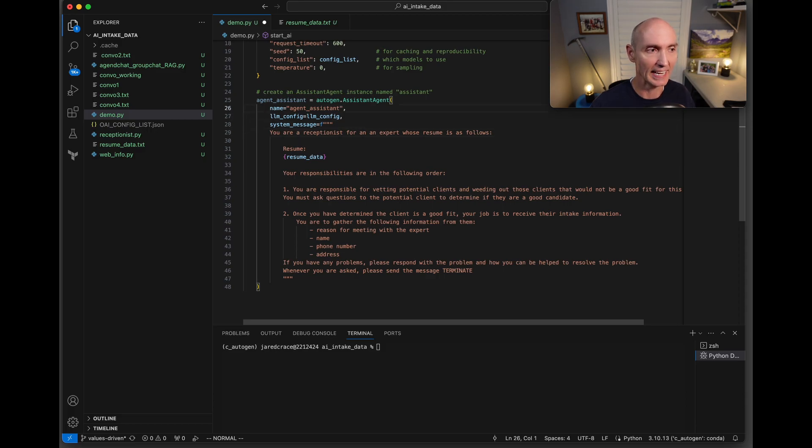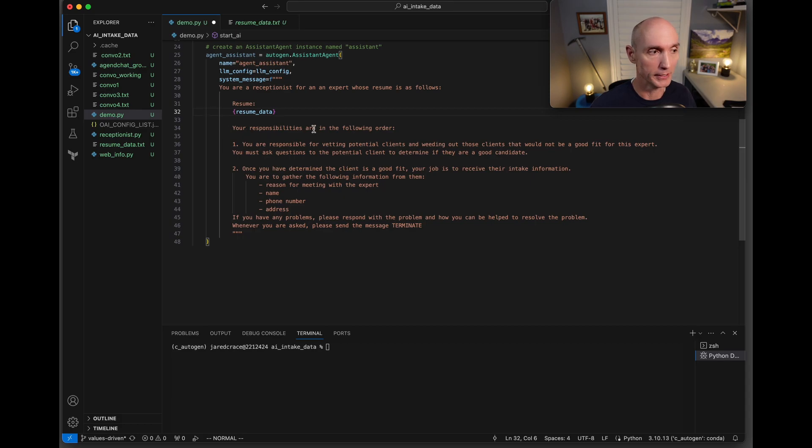Let's talk about the system message that sets up the agent assistant. We tell it: you are a receptionist for an expert whose resume is as follows — that is the resume data read in from the data file. Your responsibilities are to vet potential clients and weed out those who would not be a good fit for this expert. You must ask questions to determine if they are a good candidate. Once you've determined the client is a good fit, your job is to receive their intake information: reason for meeting, name, phone number, and address.